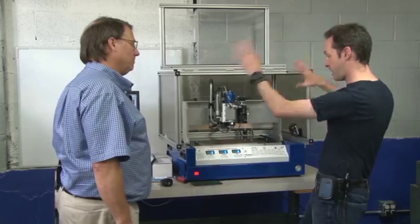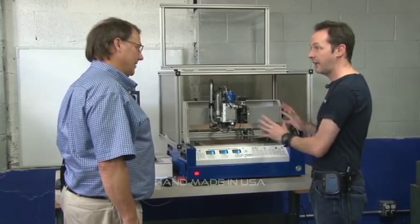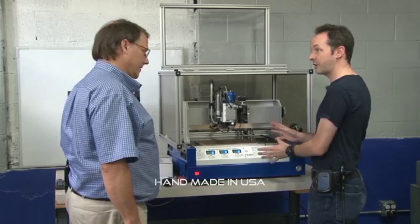What voltage, what shape and flavor do you want? They're all handmade in the US, right out of Georgia.